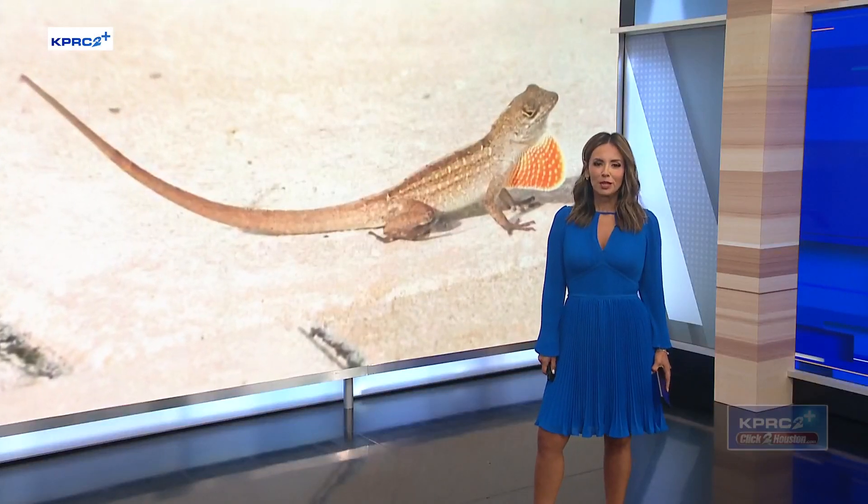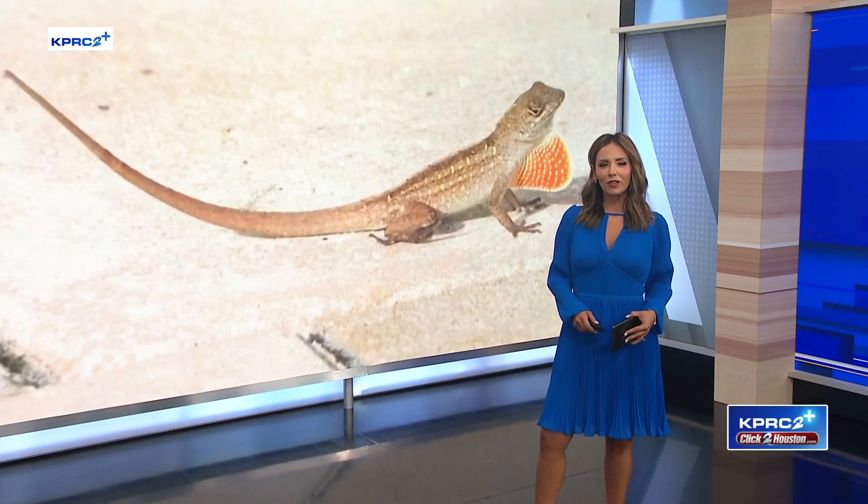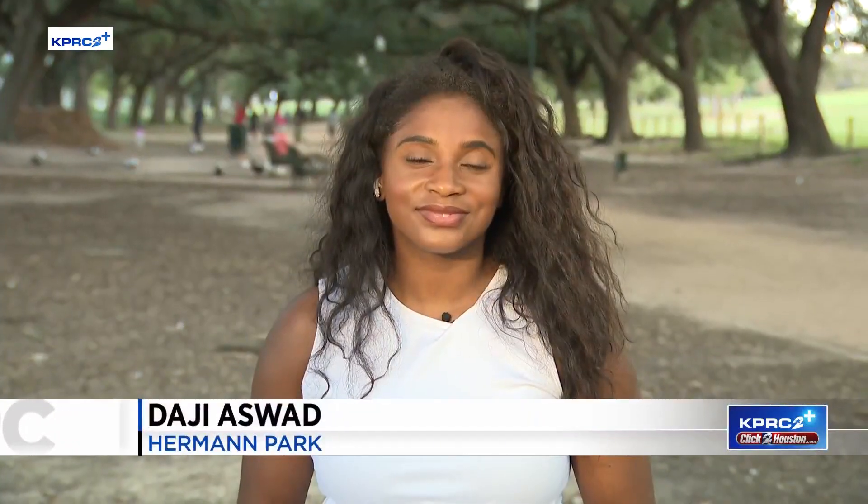Well, this summer, brown lizards seem to be more visible across the Houston area. Meteorologist Daji Eswa joining us now live from Herman Park with why there seems to be more than normal, Daji.